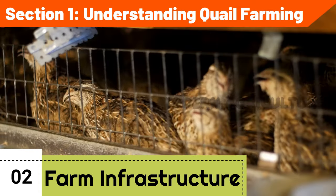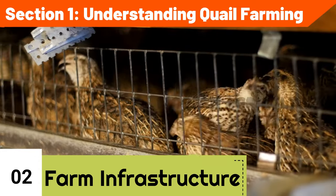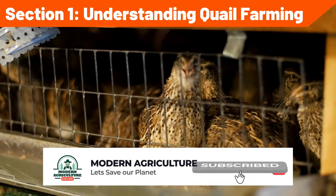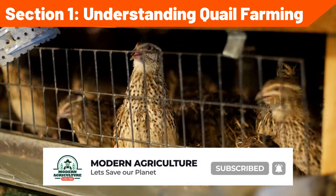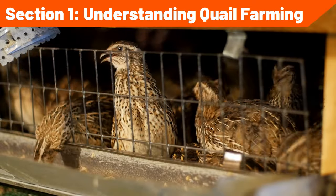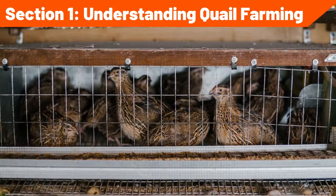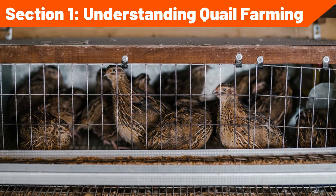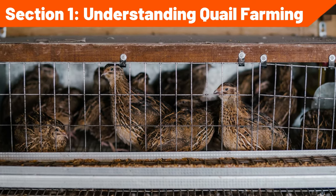Farm setup and infrastructure: design an appropriate housing system that provides adequate space, ventilation, and protection from predators. Install reliable water and feeding systems that allow for easy access and efficient management. Create suitable nesting areas and incorporate proper lighting conditions to promote quail health and productivity.